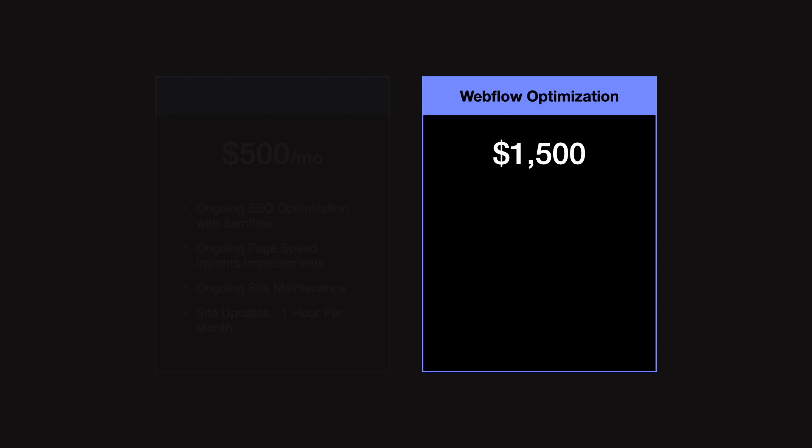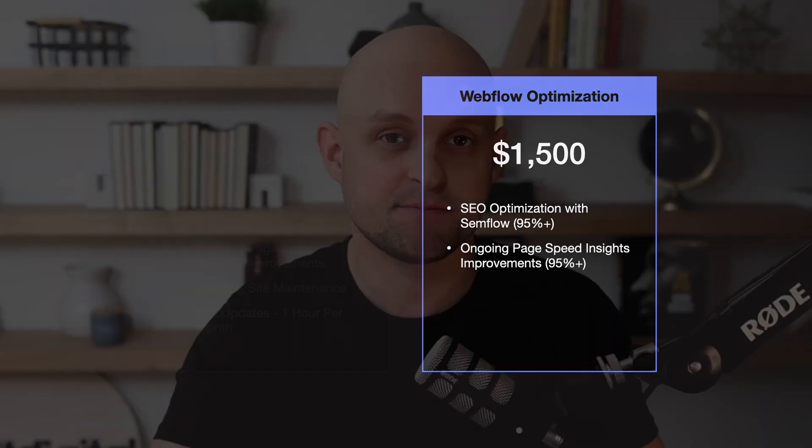Your second option, if the client doesn't want a recurring service, is to charge a one-time fee — maybe $1,500 over two or three months — covering all SEO optimization with the Semflow plugin and page speed improvements. To quantify the work, make a guarantee like getting all scores above 90% or 95%. Never promise 100% because there are always elements a client won't want to change. A lot of times you could finish this work within a few short days, making it a great way to increase the lifetime value of your Webflow projects.